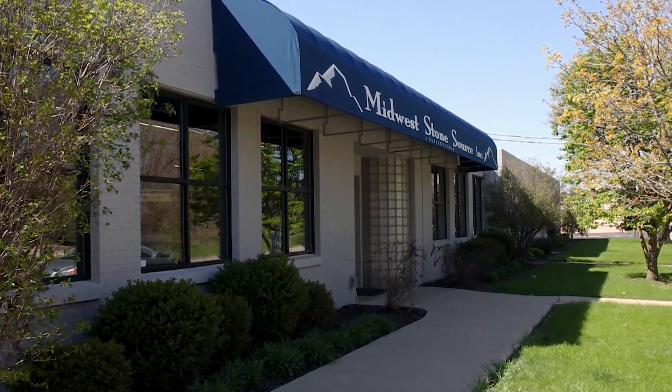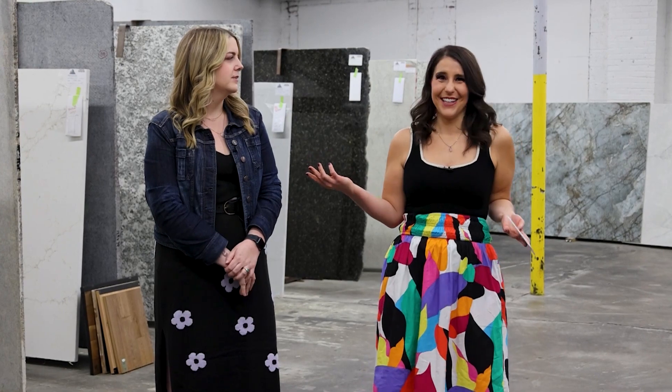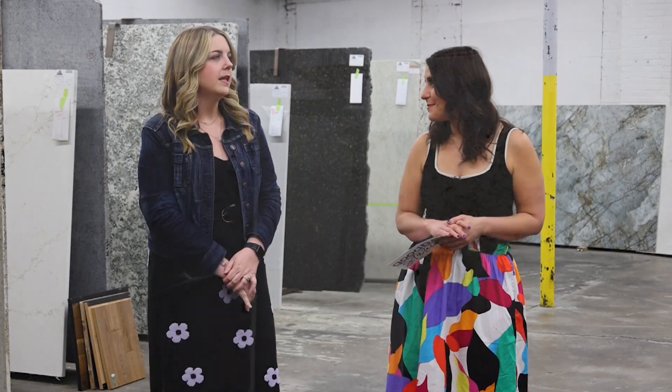We're hanging out with Mikayla today at Midwest Stone Source and Design Studio. We're in a warehouse filled with echoing walls and granite and quartz. This is a pretty cool room. Lots of options.